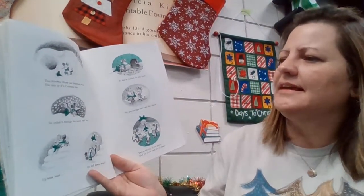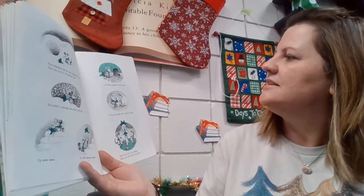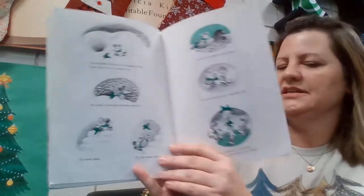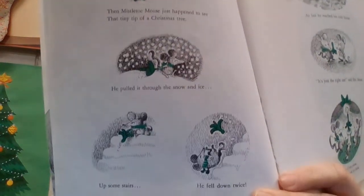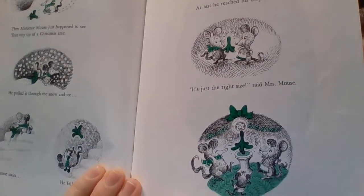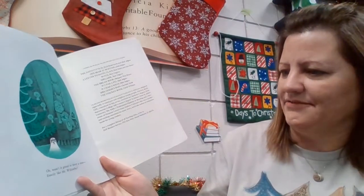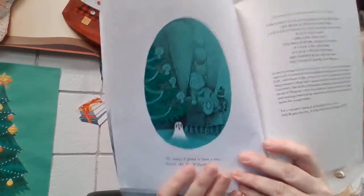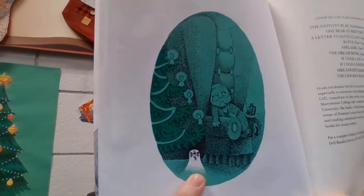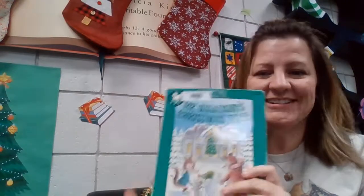Then Mistletoe Mouse just happened to see that tiny tip of a Christmas tree. He pulled it through the snow and ice, up some stairs — fell down twice. At last he reached his cozy house. It's just the right size, said Mrs. Mouse. Then at the top, if you please, they put a star made out of cheese. There's the mouse finding it and dragging it into his home — just the perfect size, with its star of cheese. Wasn't it grand to have a tree exactly like Mr. Willoughby's? So remember at the beginning of the book, Mr. Willoughby got that great big tree and tipped off the top — they ended up with the very last piece back in the house. And that's the story of Mr. Willoughby's Christmas Tree. Hope you enjoyed it.